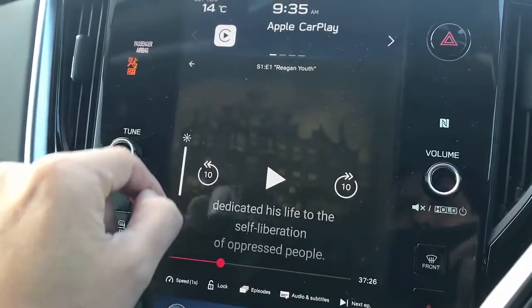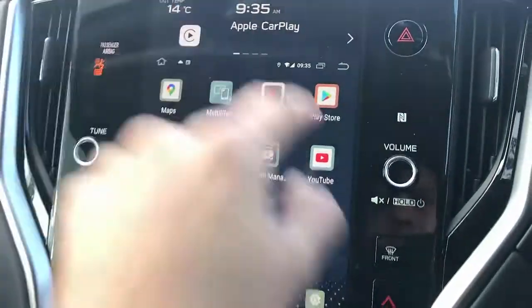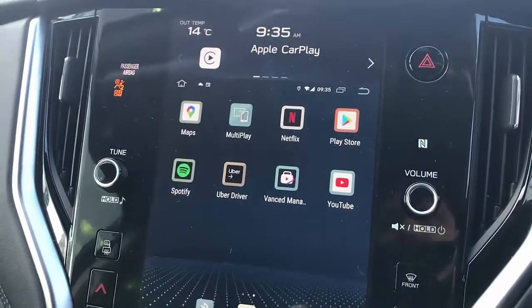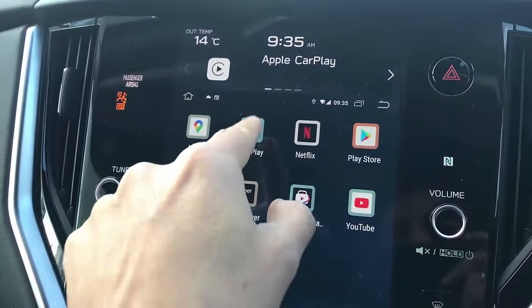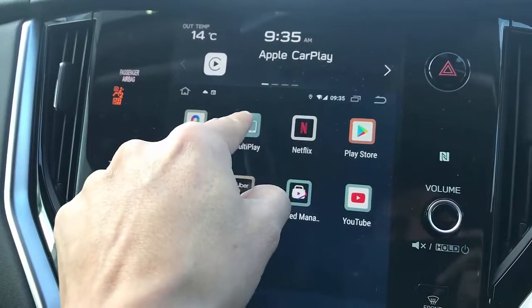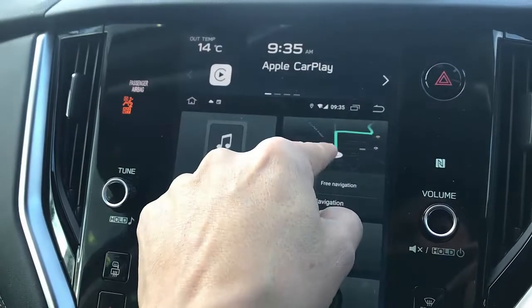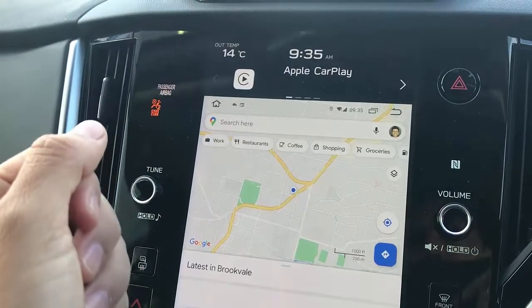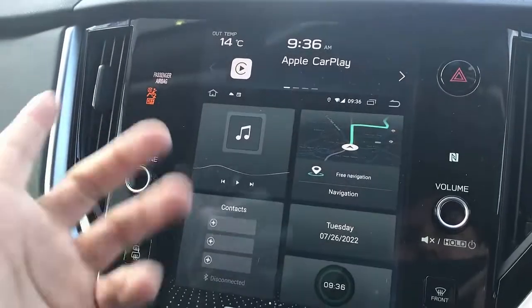So you have Netflix and YouTube available, and of course you can install more apps. Go to the home screen, go to the Play Store, and you can install more apps like Kayo to watch sports, Disney, or anything you want. The device also has wireless CarPlay and wireless Android Auto. And if you want to use maps, it's very simple — on the main screen in navigation you have Google Maps up and running and ready to use.